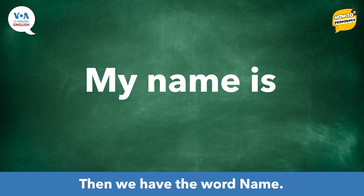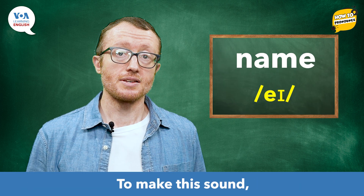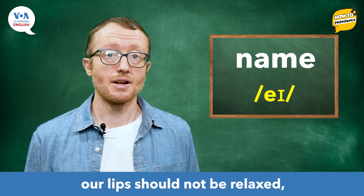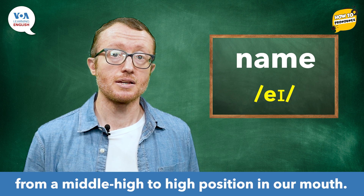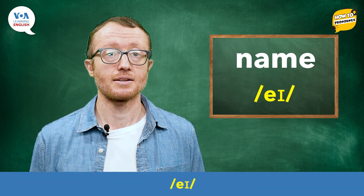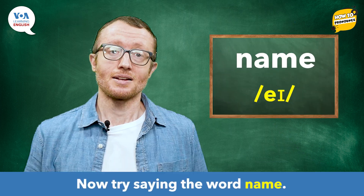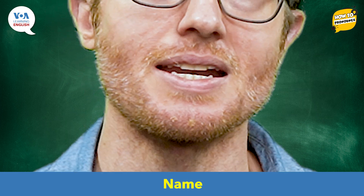Then, we have the word name. It has the vowel sound that is written like this in IPA. To make this sound, our lips should not be relaxed, and our tongue should move from a middle-high to high position in our mouth. /eɪ/, /eɪ/. Now, try saying the word: name. Name.